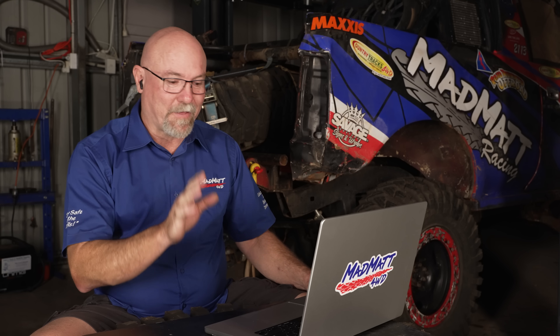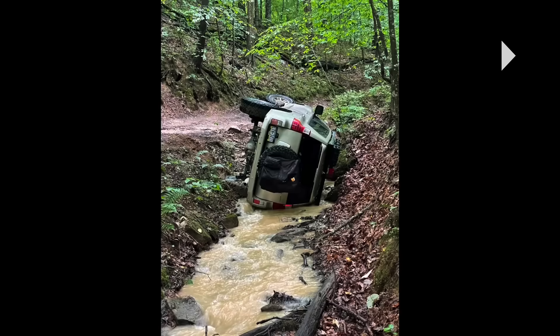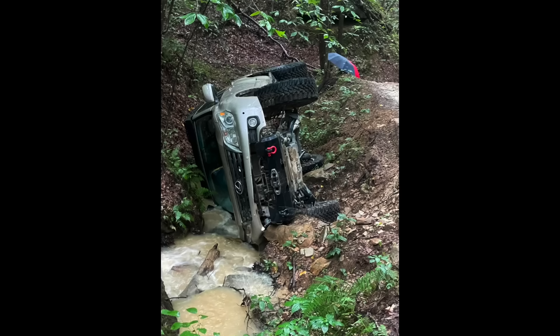I'm guilty of going four-wheel driving a lot by myself and fingers crossed nothing like this has happened, but it's well and truly worth thinking about — what are you going to do if this happens to you? All right, let's watch this. It starts out with a couple of still photos and we can see that he's on his side.